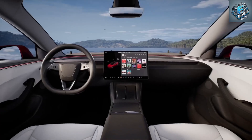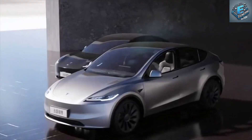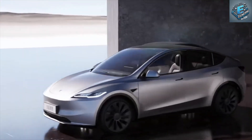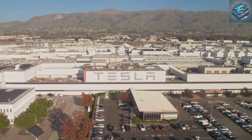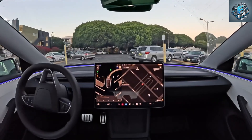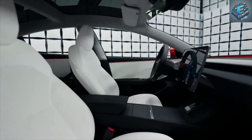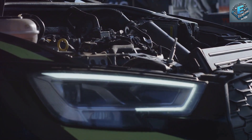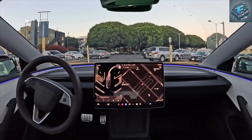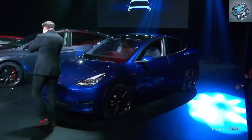The Tesla Model Y 2025 is coming, but there's one question on everyone's mind: how did it get so cheap? Tesla, a brand known for innovation, has made bold claims about revolutionising electric vehicles. But the 2025 Model Y could be the most ambitious yet. Are they cutting corners, or is there something even more revolutionary under the hood? Let's dive in and find out why this game-changer is shaking up the industry with its shocking price point.